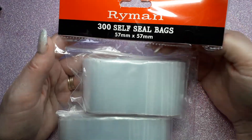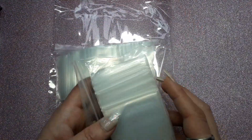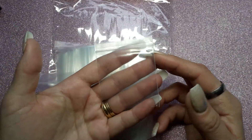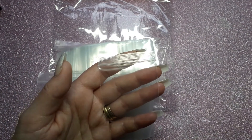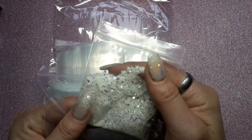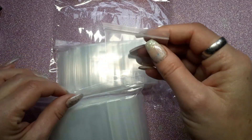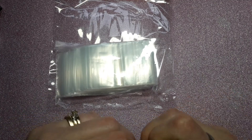I got these from Ryman's — these are the little baggies, and there are 300 in there. I wanted these for glitters, for upcoming giveaways. I have these ones which are pretty big, so I thought a little one would be kind of cute. I think they were only about five pounds, no more than five pounds.